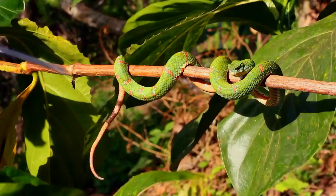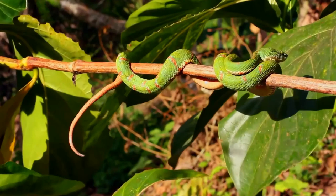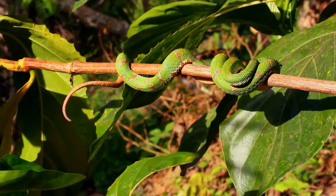The eyelash viper is a relatively small species of pit viper. It has a wide, triangular-shaped head and eyes with vertical pupils. Like all pit vipers, it is solenoglyphous, having large, hypodermic needle-like fangs in the front of the upper jaw that fold back when not in use, and has heat-sensitive organs, or pits, located on either side of the head between the eye and nostril.